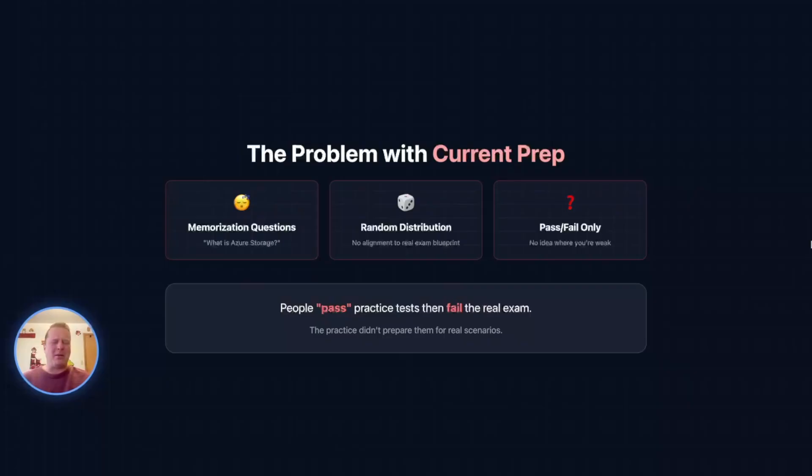There are a lot of problems with the existing exam prep out there. A lot of it is focused on memorization with just a random distribution of questions. You only get pass/fail — no insights — and I just don't think it's very good prep. There's not a lot of good actual IT certification prep out there, in my opinion.